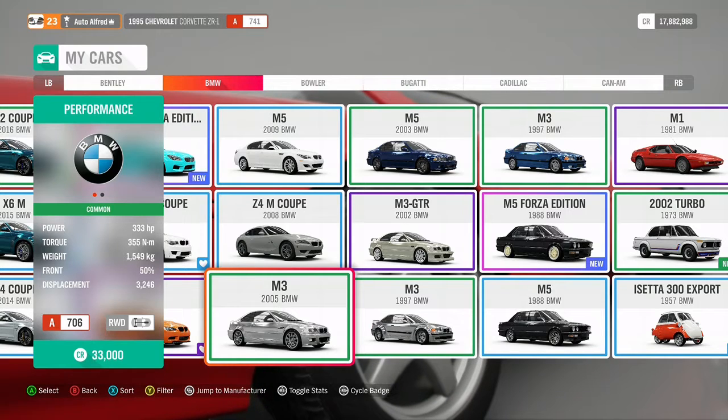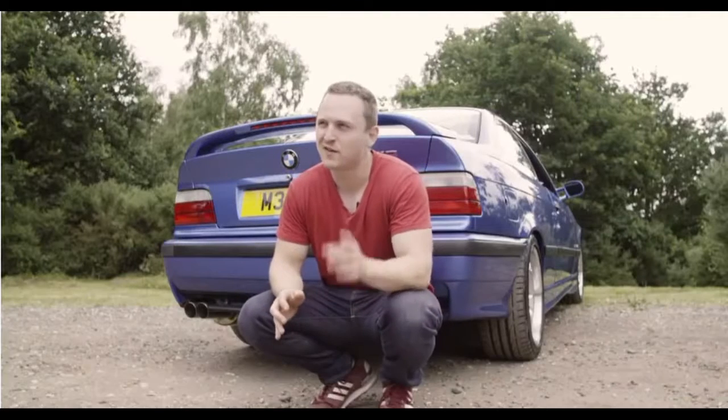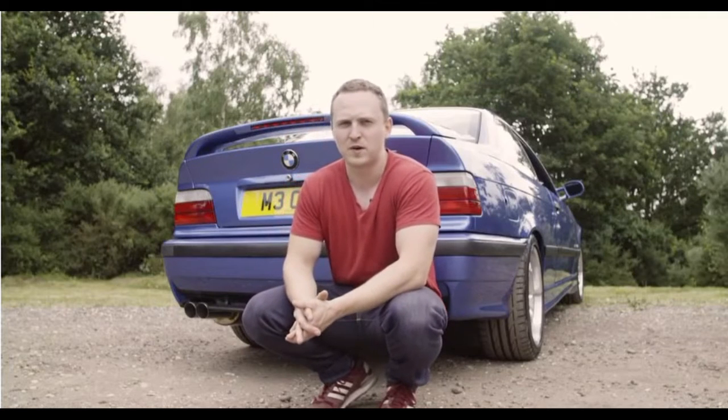So now we are going to do a sound check, starting with the E46. Alex from Car Throttle describes the E46's noise like this: it sounds very distinctive, very metallic, very raspy. It's a bit like someone who has been smoking and who is in desperate need of a cigarette.